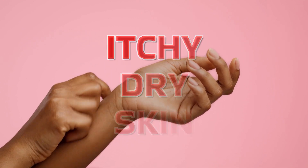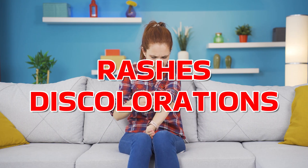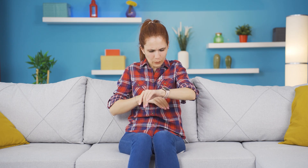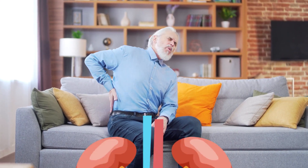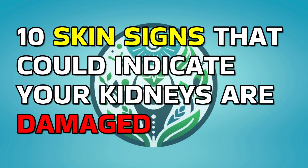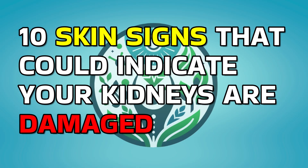Do you have itchy, dry skin? Are you noticing unusual rashes or discolorations? These could be more than just skin-deep issues. In fact, they might be telling you something serious about your kidneys. Stay with us to discover 10 skin signs that could indicate your kidneys are damaged.